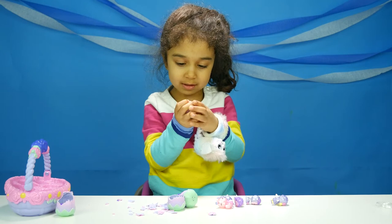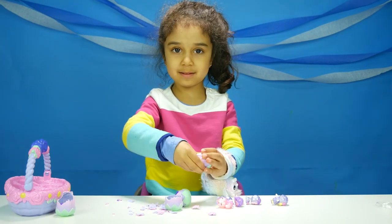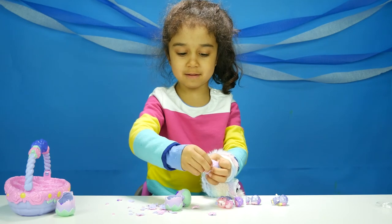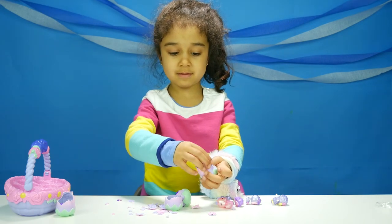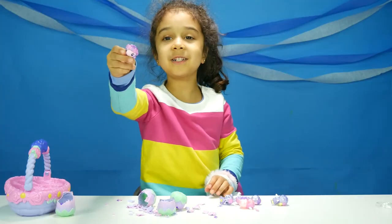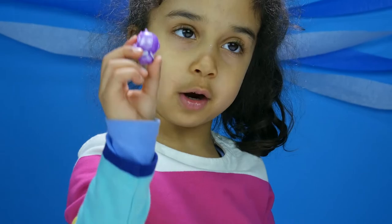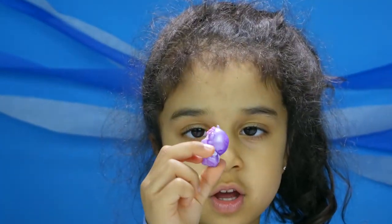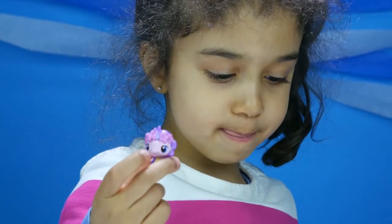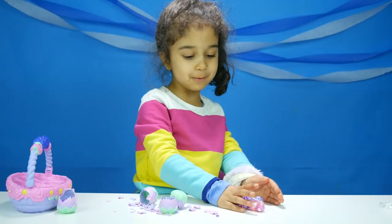I'm just opening it. Wow, you're just so good at this now. Oh look at this one — she has so many flowers. She's a girl and she has some wings. This is all the ones we got.